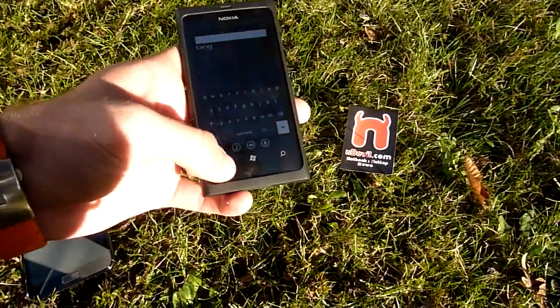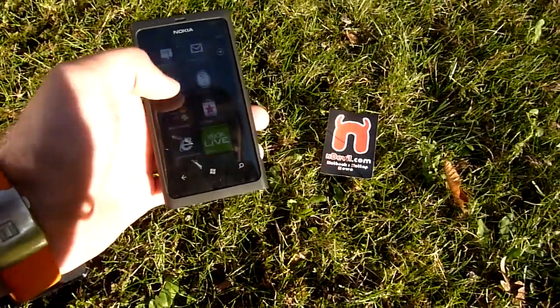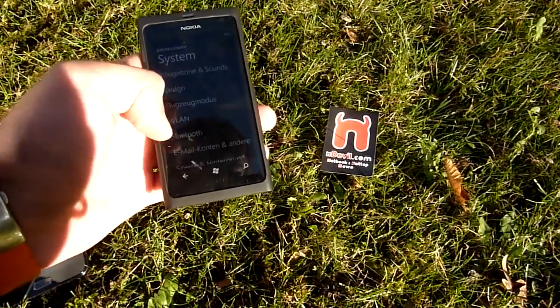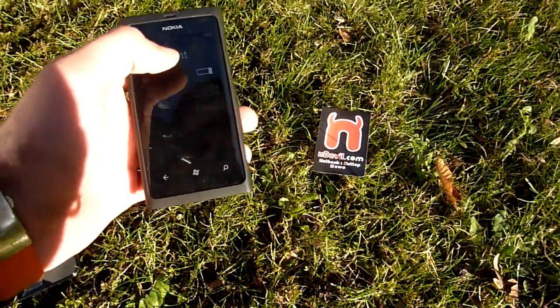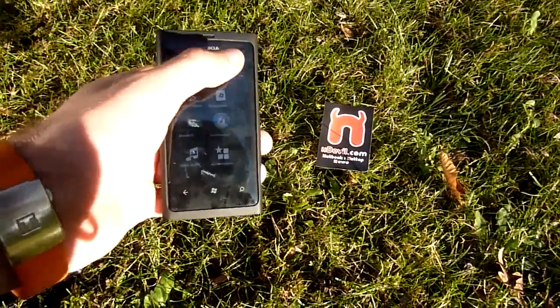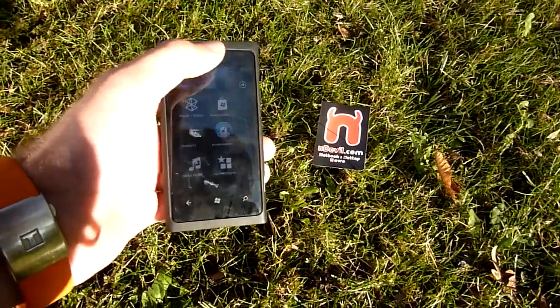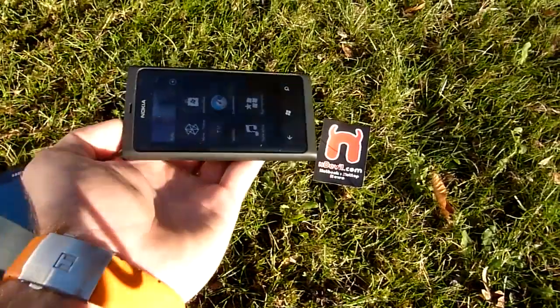This Nokia Lumia 800 has a really nice display. It's fast and it's actually pretty nicely usable even outdoors. If you go into Settings and set the brightness to auto brightness, it looks actually the same, because Nokia has a sensor on the top right of the device that regulates the display brightness automatically.